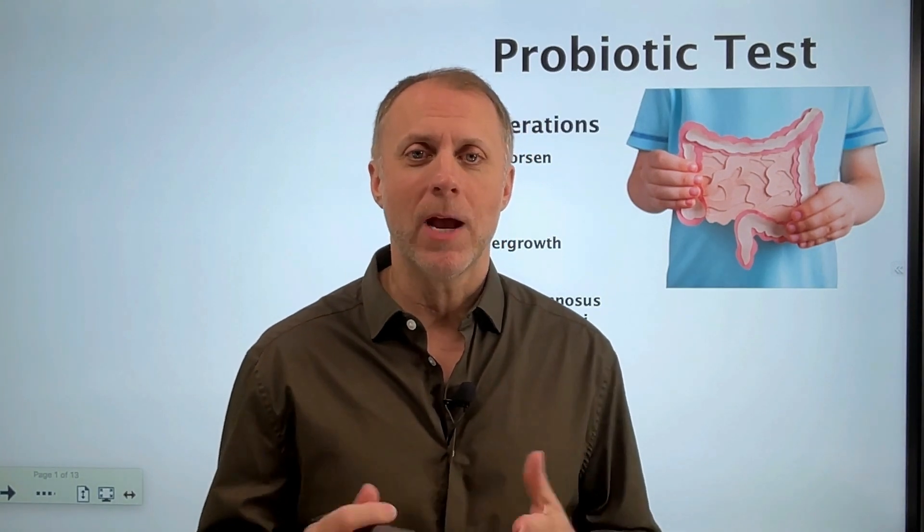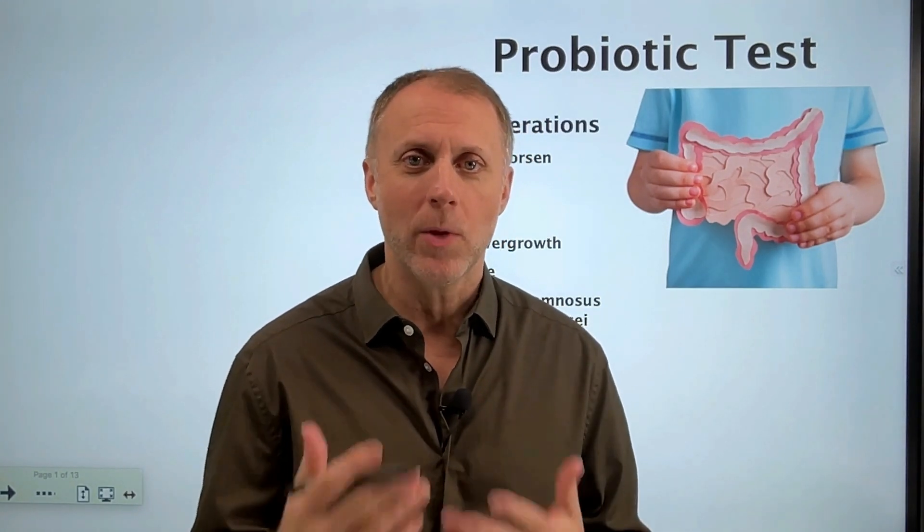If you're dealing with SIBO or SIFO, or really any type of overgrowth in the digestive tract, I want to make this quick video to share a probiotic test that we do with our clients to get an idea: have we done enough steps to improve the situation?